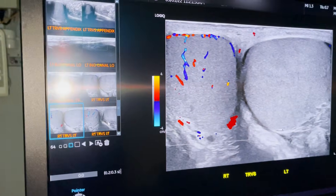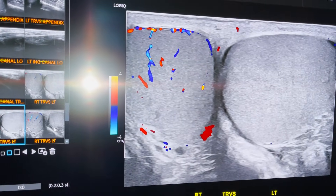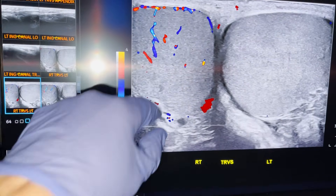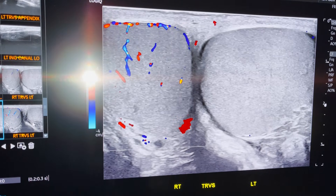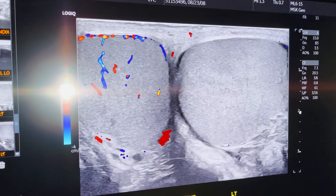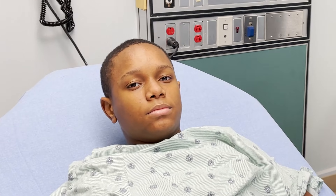Look at that. What's interesting about blood flow and testicles — it kind of looks like Christmas lights. Obviously there are no Christmas lights over here, and there's definitely blood flow here. The blue or red just depends on what direction the blood is flowing. This is what it looked like just minutes before we detorsed him.